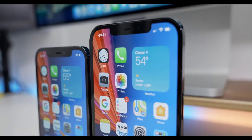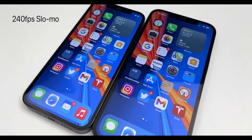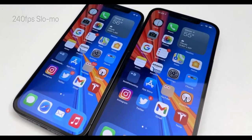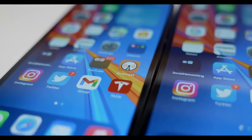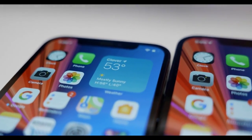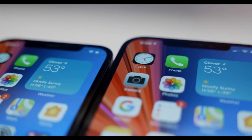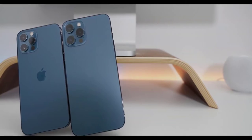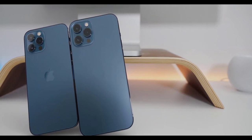One of the biggest differences is the displays. They're very similar in overall pixel density, but the iPhone 12 Pro has a 6.1-inch display at 2532 by 1170 pixels with a pixel density of 460 pixels per inch. The iPhone 12 Pro Max gets a 6.7-inch display — the largest ever on an iPhone.